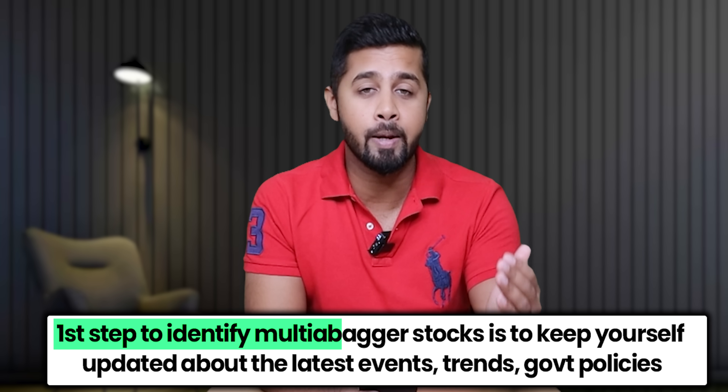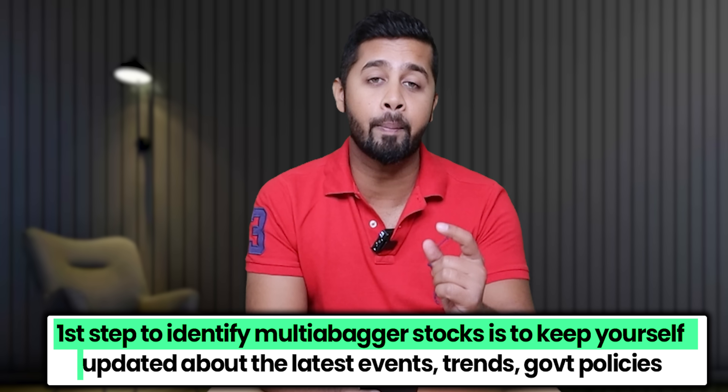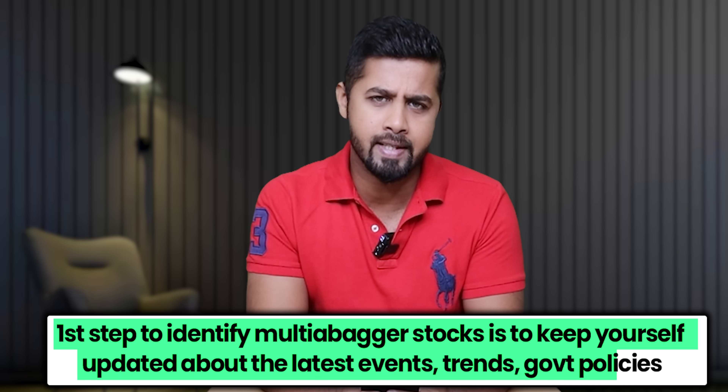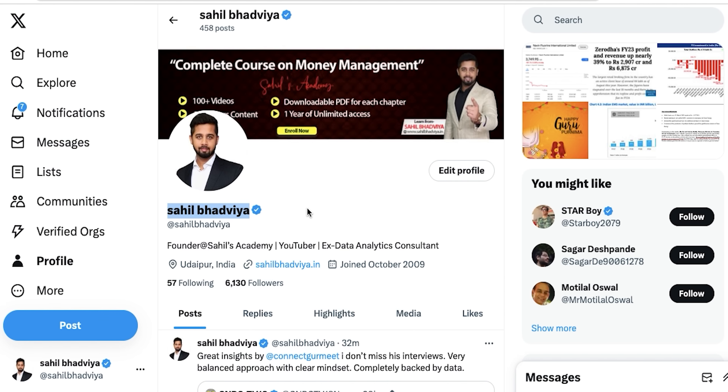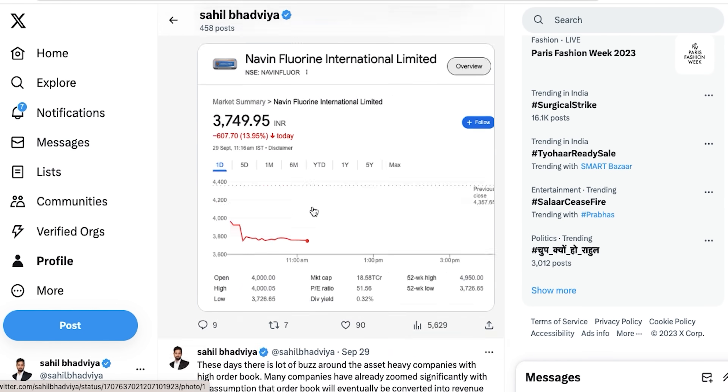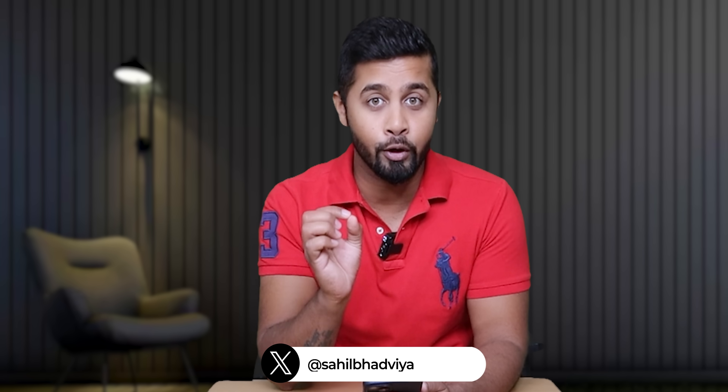One more update: I always say that the first step to identify a multi-bagger stock is to keep yourself updated about the latest events, trends and government policies. Personally, I get all this information on X, earlier known as Twitter. I'm now active on X where I share the latest updates on the economy and stock market. If you're on X, you can follow me there — I'll provide the link in the description box. If you don't have an account on X, I'd recommend having one as it's the best place to stay updated about latest news in real time. Alright, now let's get started with today's video.